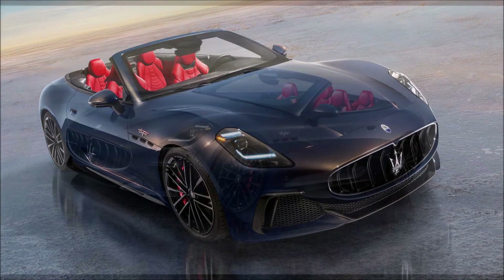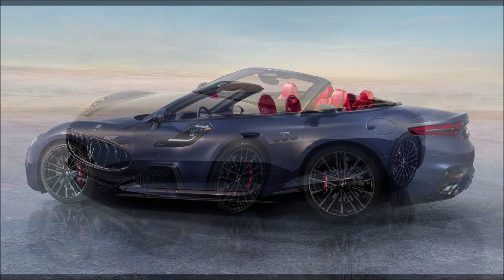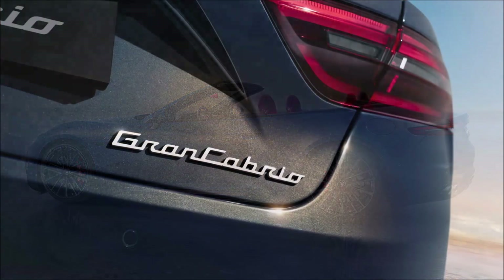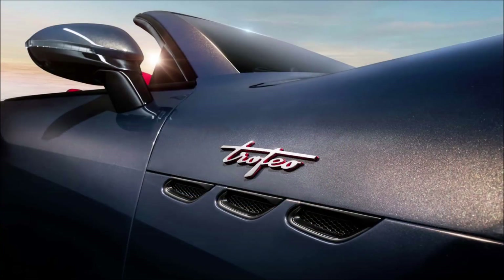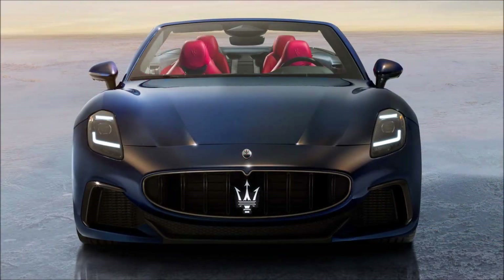When you put the pedal to the metal, you'll reach 62 miles per hour — or 100 kilometers per hour — in 3.6 seconds, with a top speed of 196 miles per hour, just 3 mph short of the 199 that the GranTurismo coupe achieves. The Trofeo trim level is available at launch and further underlines the sporting nature of the vehicle without neglecting comfort and driving pleasure, which remain fundamental even in the Spider version.